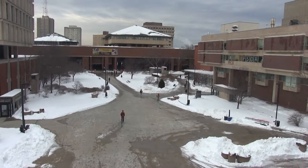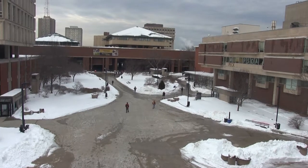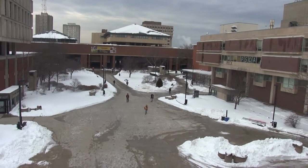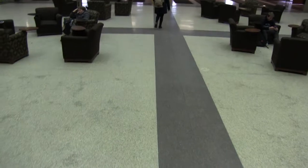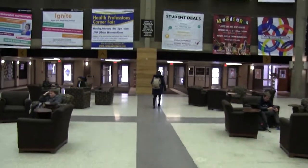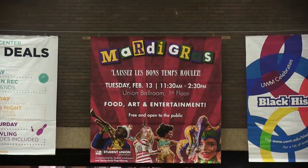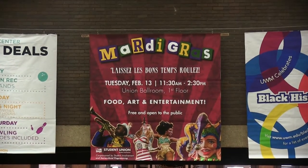The UWM Student Union is a common meeting place for students with entrances on all sides. One of the most common is the north entrance from Spates Plaza, across from the Goldemeyer Library. The Union Concourse is also a great place to enter the Union because you can see all the events that are scheduled for students. Some events include UWM Rec Center deals, Black History Month events, and a public Mardi Gras celebration.